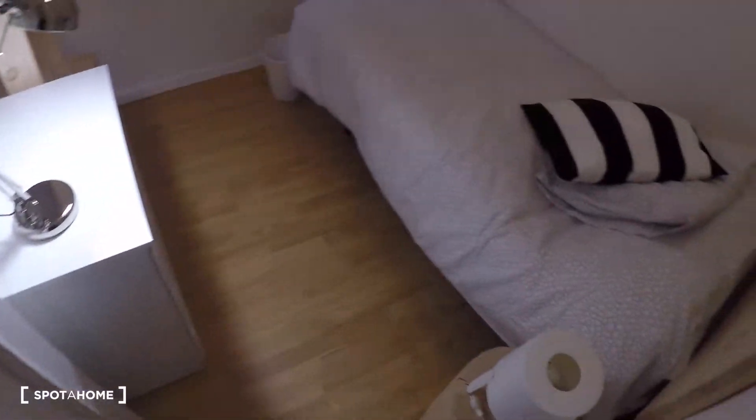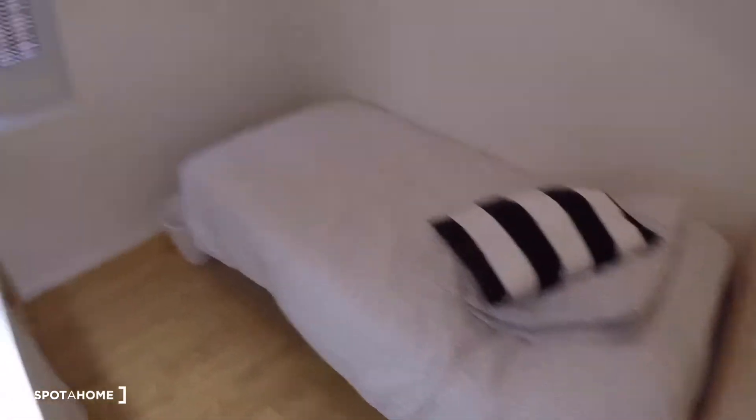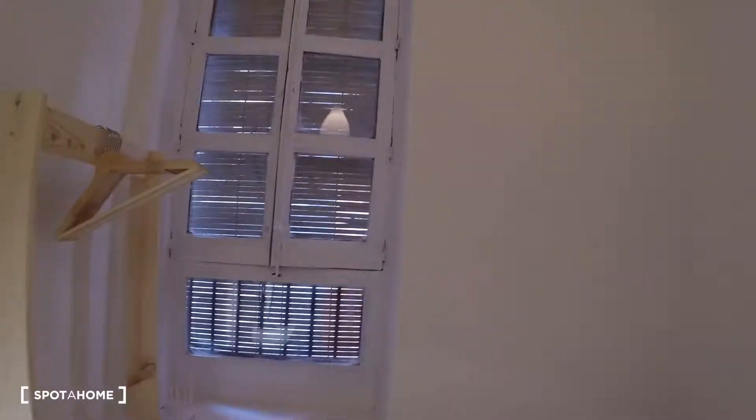This is the last bedroom — bedroom number four. In this bedroom you have a single bed, a bedside table with a lamp, a chest of drawers, a wardrobe, and an exterior window. That's all — I hope you enjoyed it. This was José Manuel from Sporajón.com in Valencia. Adiós!